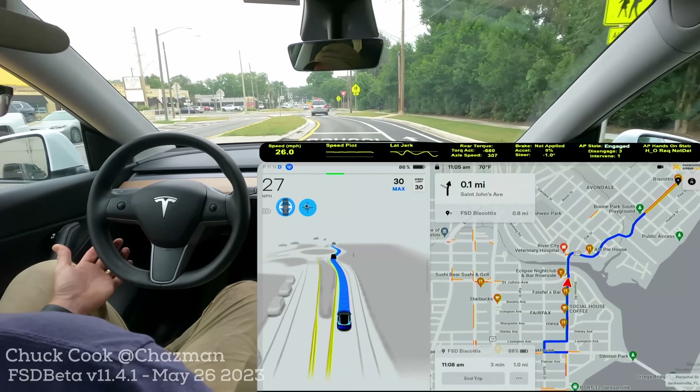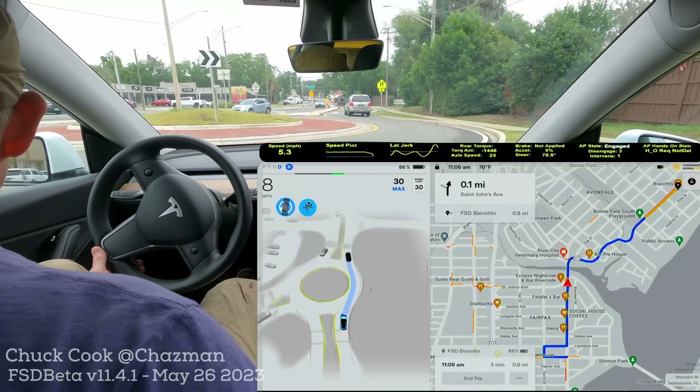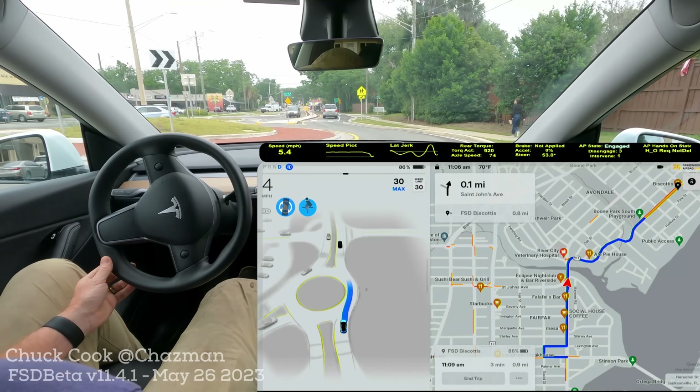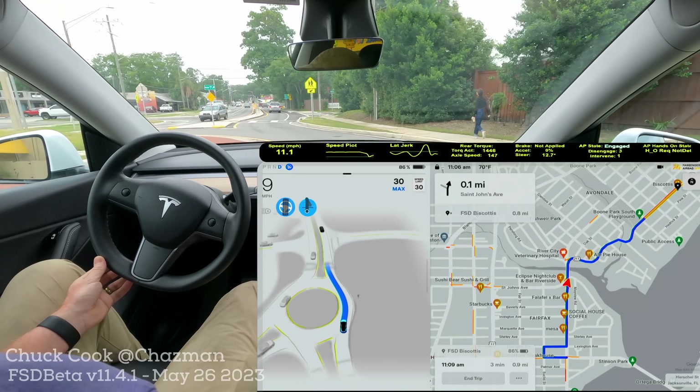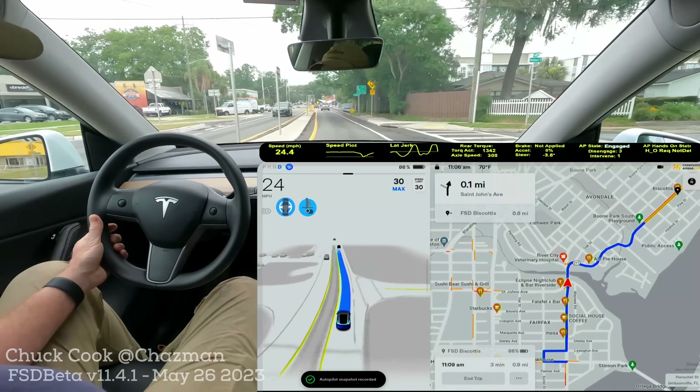As a Tesla owner, you may be concerned. There's a yield here — it usually stops completely and then kind of acts like a stop sign there. It had the right of way; it should have gone through there. I'll take a snapshot because I didn't disengage.